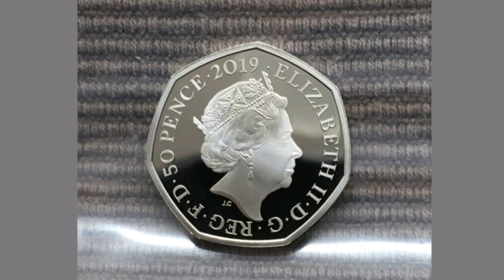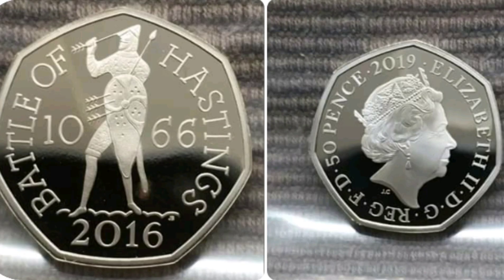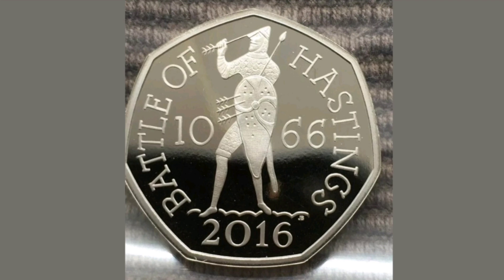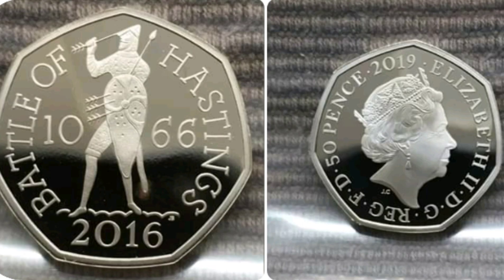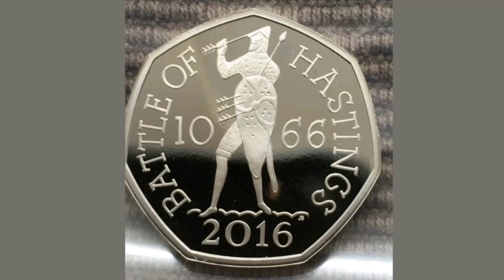This is out of the 5 proof set from 2019, and if you are lucky enough to have one of these coins, it will fetch anywhere from £15 to £30. You will have seen this coin in your change a few times I'm sure, and that's because in 2016 they released 6.7 million of these Battle of Hastings coins into circulation.